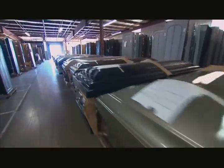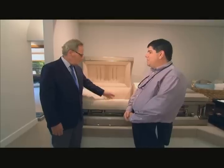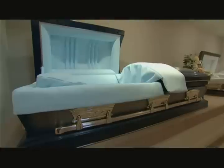The caskets must have model names, like Chevy has the Impala or Ford has the Escape. It makes it easier for customers to identify. So what is the name of this one? This is a Kensington. This one here is a Conwell. Over there is a Concordia.